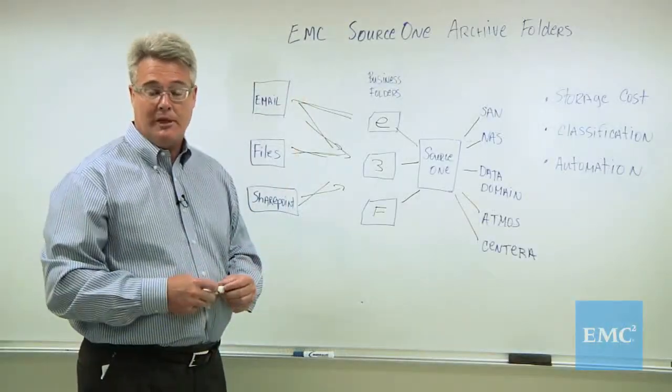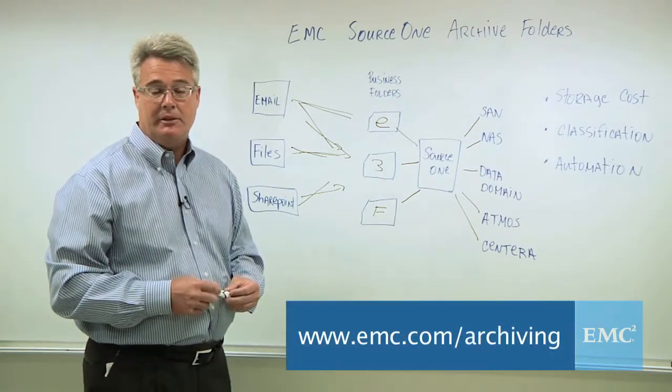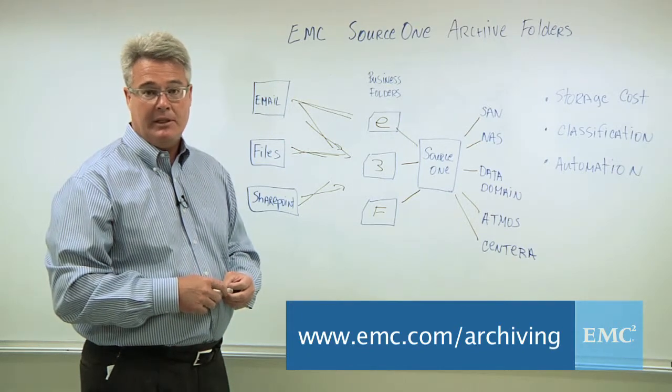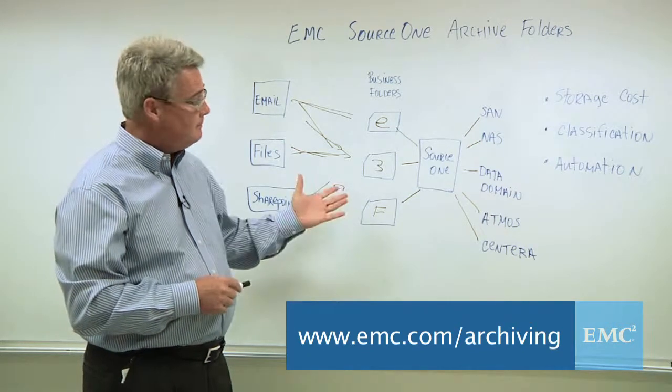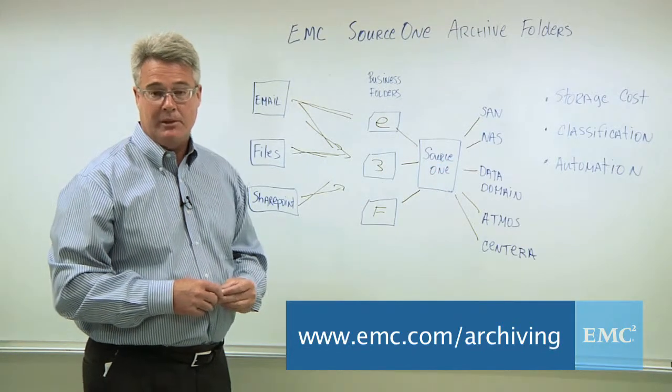I'd urge you to learn more about EMC Source 1, and you can do that by going to www.emc.com/archiving. Here you can learn about Source 1 and also about these other EMC storage products. Thank you very much.